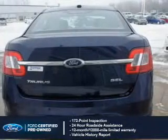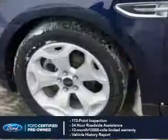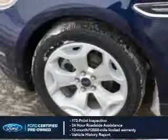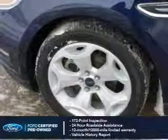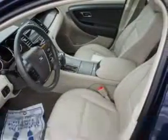With Ford certified pre-owned vehicles, peace of mind comes standard, featuring a 172-point inspection, 24-hour roadside assistance, vehicle history report, 12-month, 12,000-mile comprehensive limited warranty, plus seven-year, 100,000-mile powertrain limited warranty coverage.